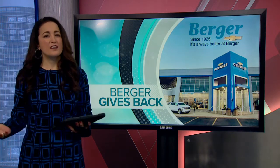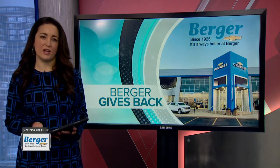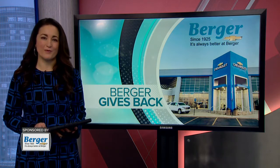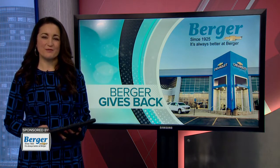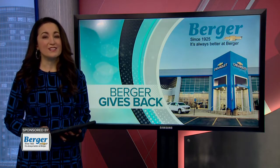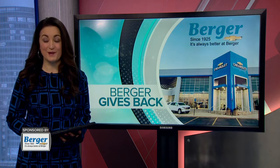Berger Chevrolet has a reputation for selling and servicing Chevy cars and trucks, but also for philanthropy and paying it forward. Todd took a recent trip to 28th Street to learn how they give back and are growing to offer an even better experience.